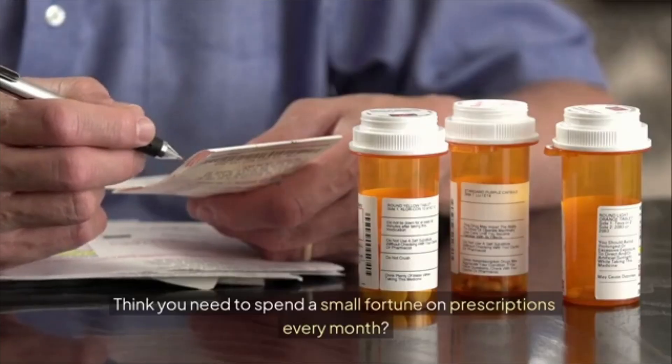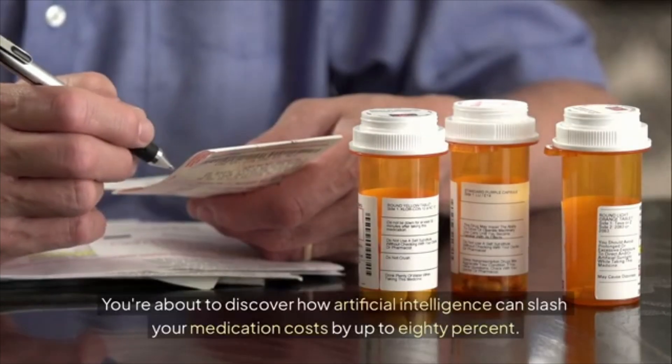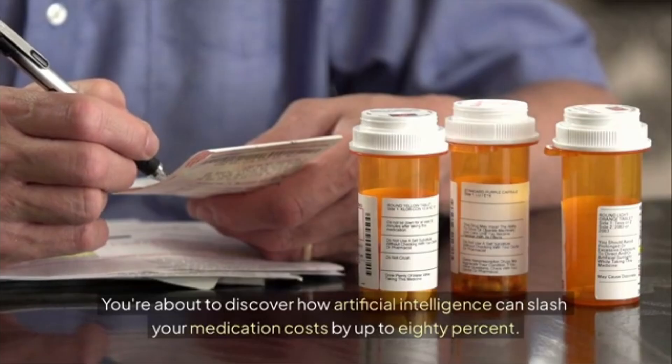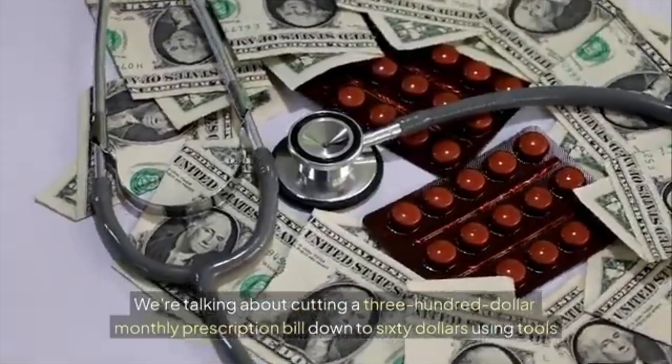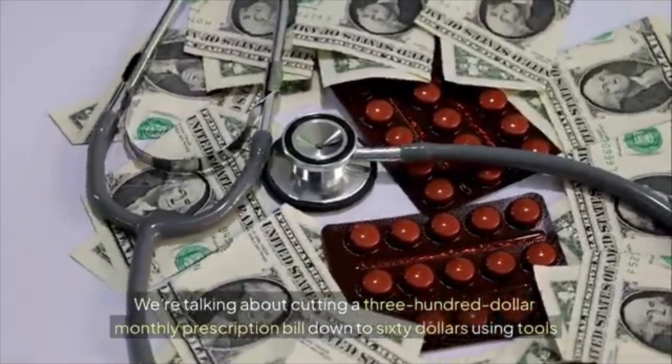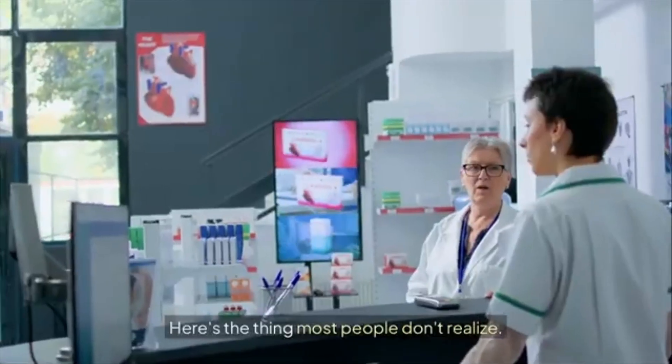Think you need to spend a small fortune on prescriptions every month? Think again. You're about to discover how artificial intelligence can slash your medication costs by up to 80 percent — we're talking about cutting a $300 monthly prescription bill down to $60 using tools that are completely free and available right now.